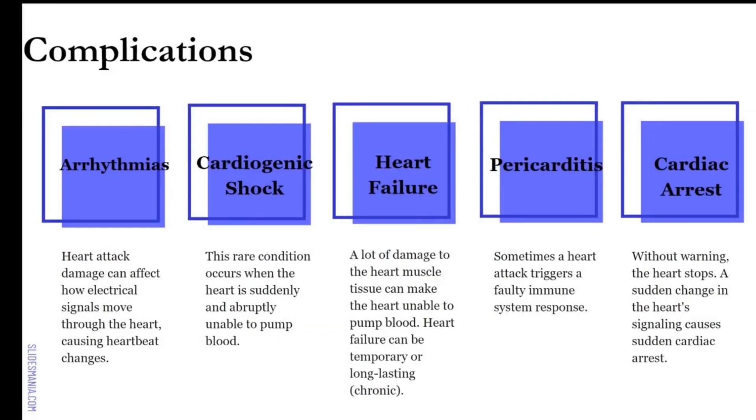Pericarditis — notice the key word 'itis,' meaning infection. There's an infection in the pericardium. Sometimes a heart attack triggers a faulty immune system response, causing an infection that needs to be treated. Lastly, cardiac arrest, which is what everybody's familiar with — when the heart just stops beating suddenly. Because of that, CPR is needed. So your complications are: arrhythmia, cardiogenic shock, heart failure, pericarditis, and cardiac arrest.